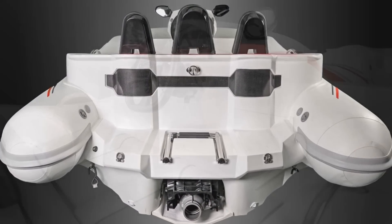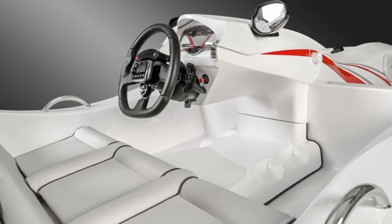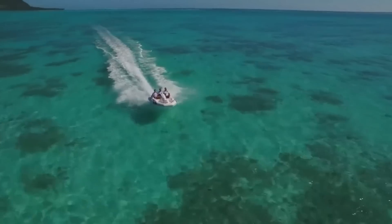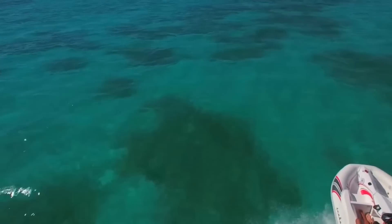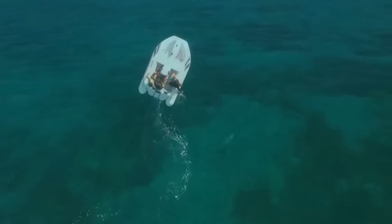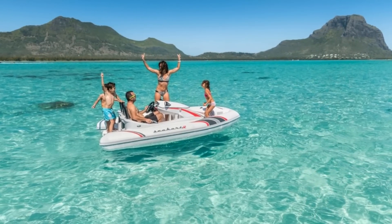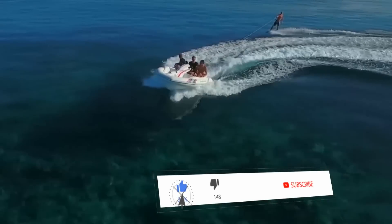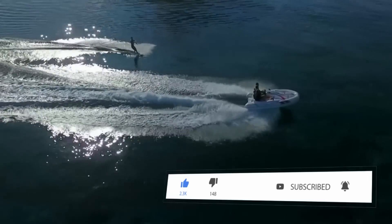Standard features include under-seat storage, removable seating, piped deck drains, a fuel gauge and speedometer, and a bathing ladder for when you want to jump off and take a swim. You can even customize it with several features including LED deck lights, underwater lights, carbon parts, colored moldings, custom upholstery, and even a VHF radio. These come with a one-year worldwide warranty, and you have to contact the manufacturer for pricing.